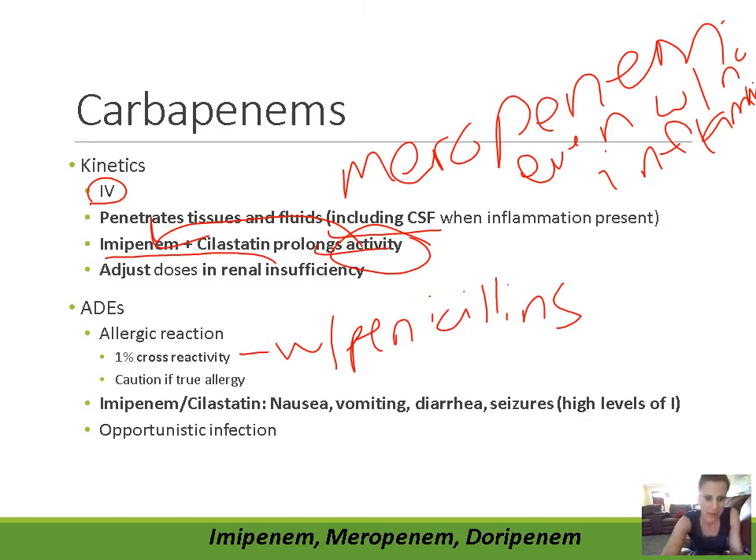When imipenem and cilastatin are used together, there's an increased incidence of adverse drug effects like nausea, vomiting, diarrhea, and possibly seizures. That's due to higher levels of imipenem — combining the agents decreases excretion and breakdown of imipenem so it can build up. If imipenem builds up too high, you start to see these adverse drug effects occur.